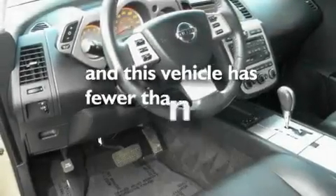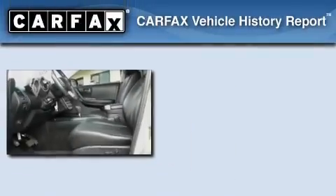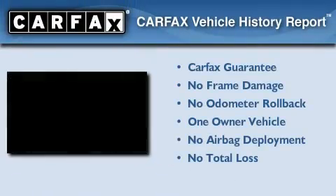This vehicle has less than 34,000 miles. This Nissan has had only one owner, and it qualifies for the Carfax buy-back guarantee.